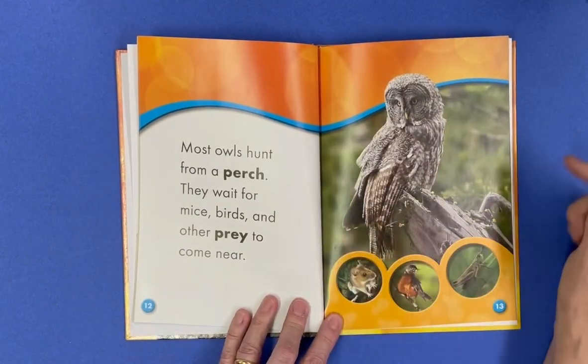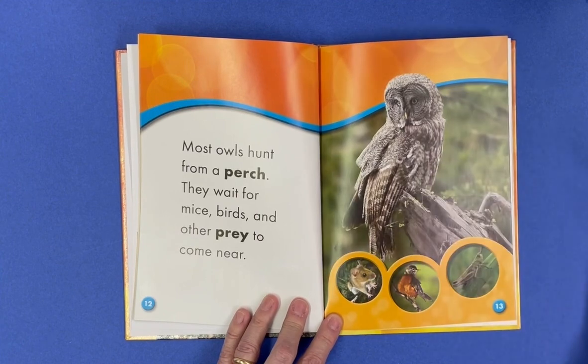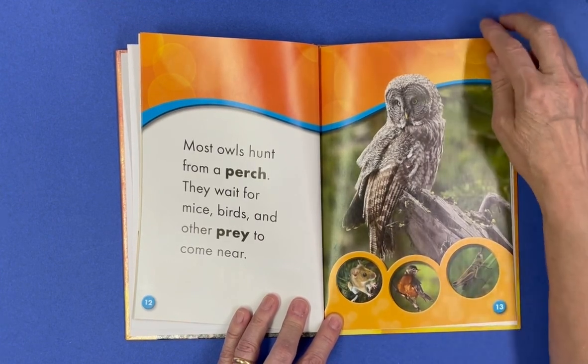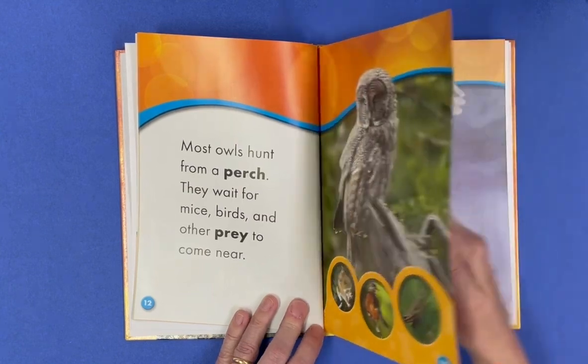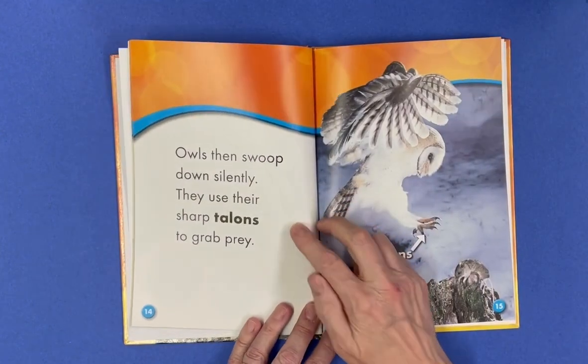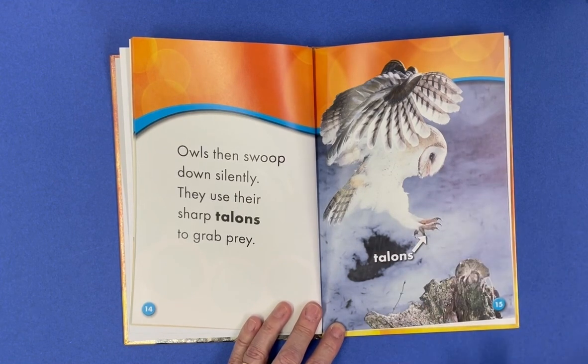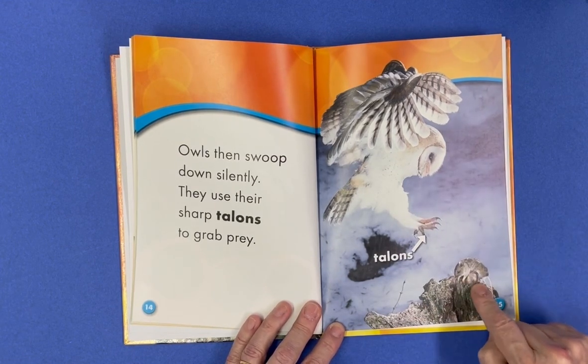Most owls hunt from a perch. They wait for mice, birds, or other prey to come near. Owls then swoop down silently and they use their sharp talons to grab the prey. You can see a mouse right here.